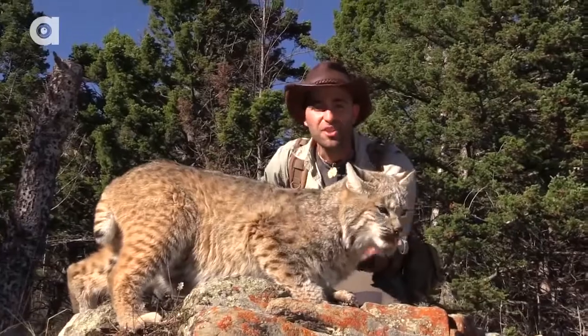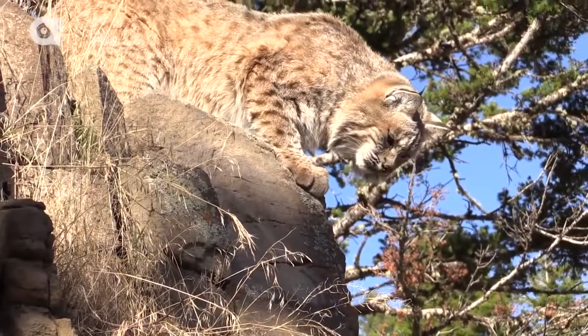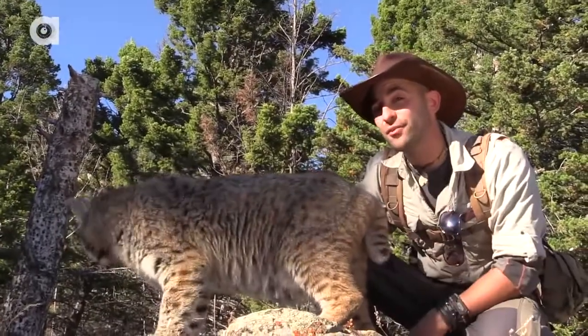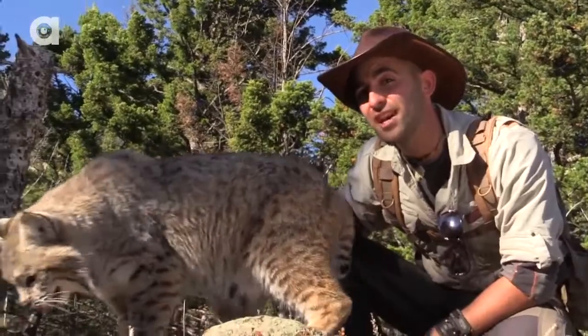Now this is the smallest cat species that we have here in the United States, but it doesn't mean that you need to give it any less respect. What an experience getting this close to the bobcat. The only way I was able to work with this beautiful animal today is because Bob here is an ambassador for his species. If you've ever seen a bobcat in the wild, tell me about it in the comments section below.